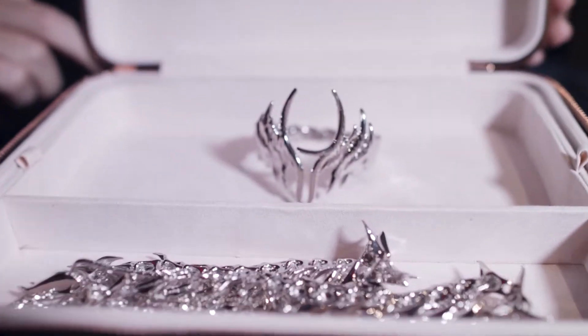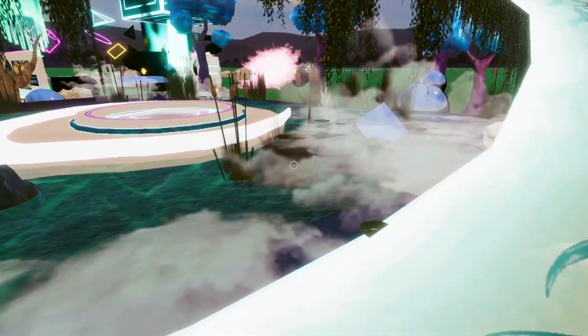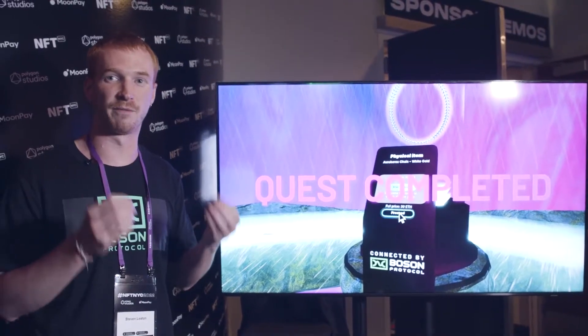This is a one-of-one digital piece of jewellery. We built out a retail environment so that you could go into the metaverse and into the Ouroboros space.